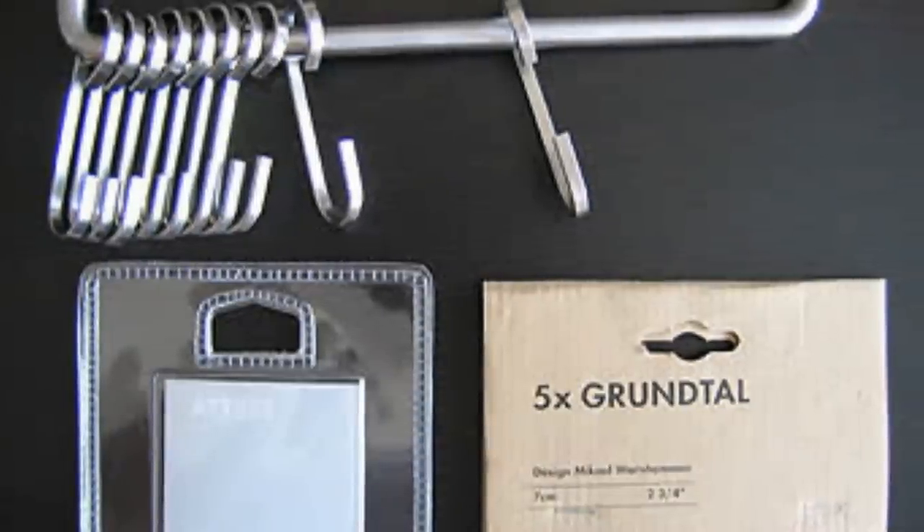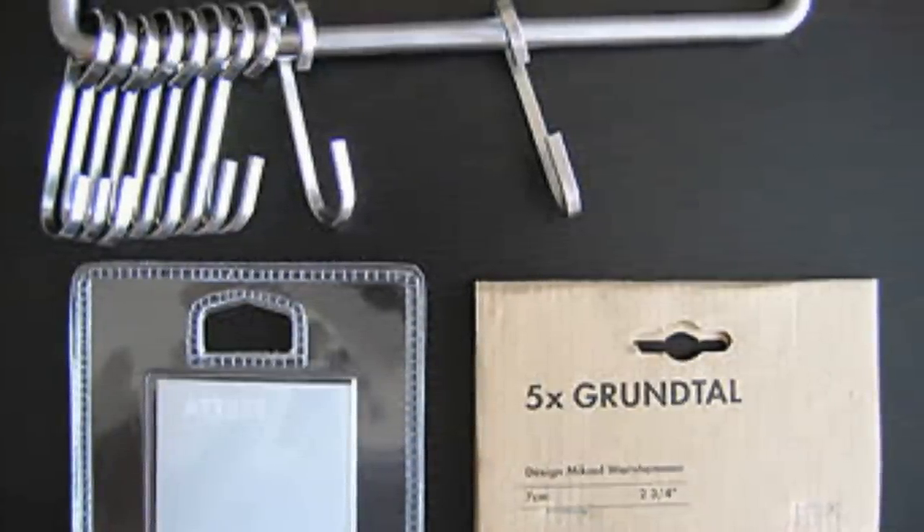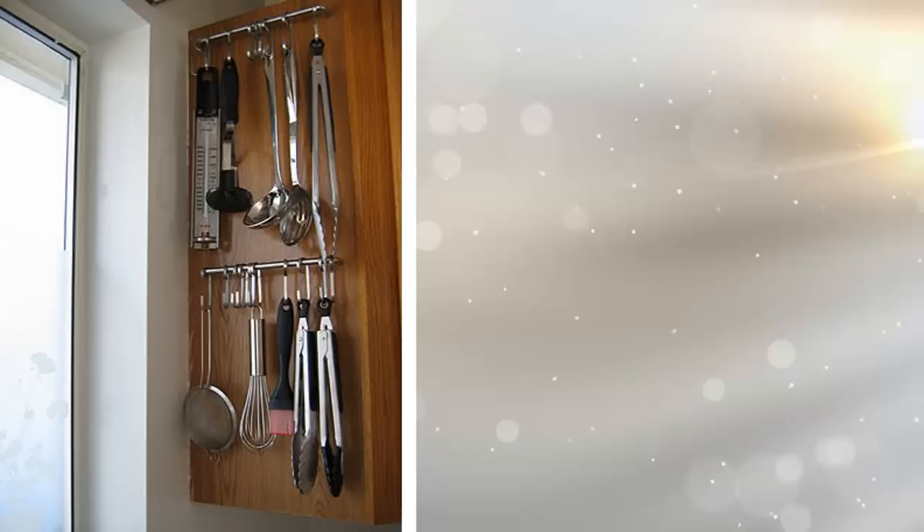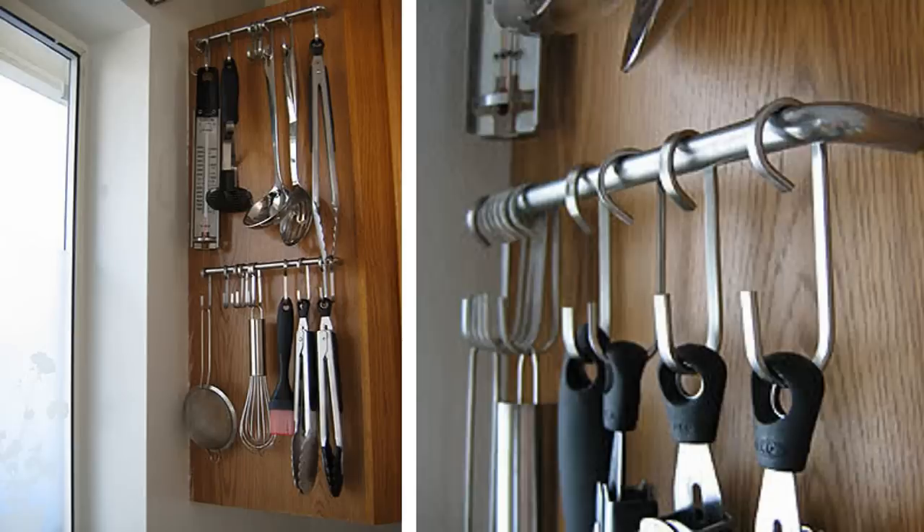Tip 6. There is no reason why you can't utilize the inside of the doors on your cabinets. Whether you build bars to hang spoons and such from, or even build little shelves to put spices on, you want to use every inch that you can. Remember, you have a smaller kitchen, so you need to think outside the box sometimes when it comes to storage.